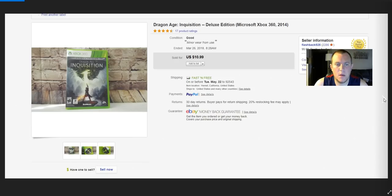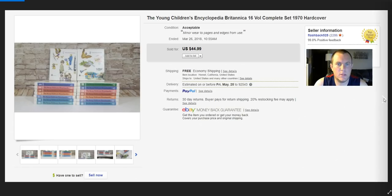Dragon Age — paid a dollar, sold for $11. Some young children's encyclopedia books — a lot of people say encyclopedias never sell, but the first set I sold went for $70–$80. This newer set I picked up for $10 for the whole thing and got $45. Adult standard encyclopedias aren't great, but some children's ones do well. Worth picking up cheap if you don't mind shipping — they'll be heavy — and sitting on them for a while.